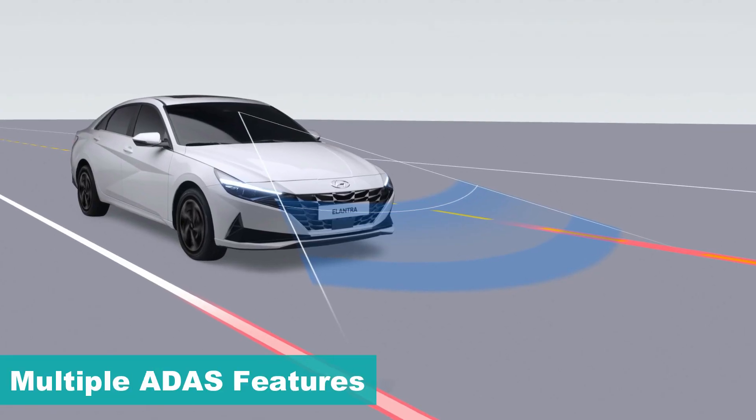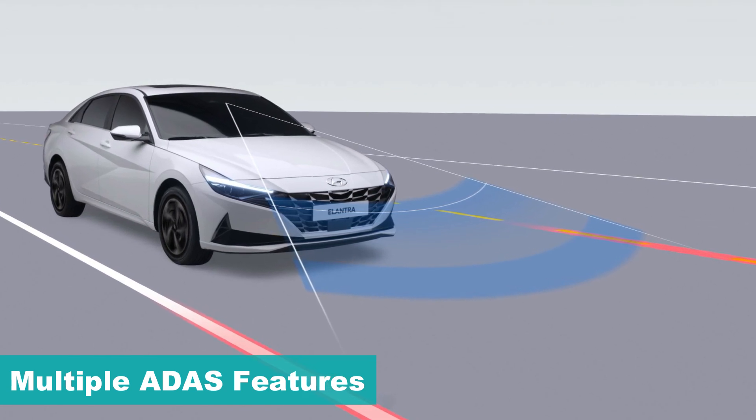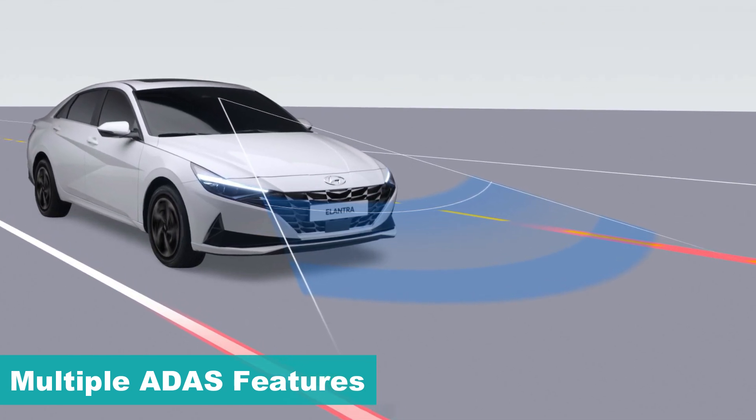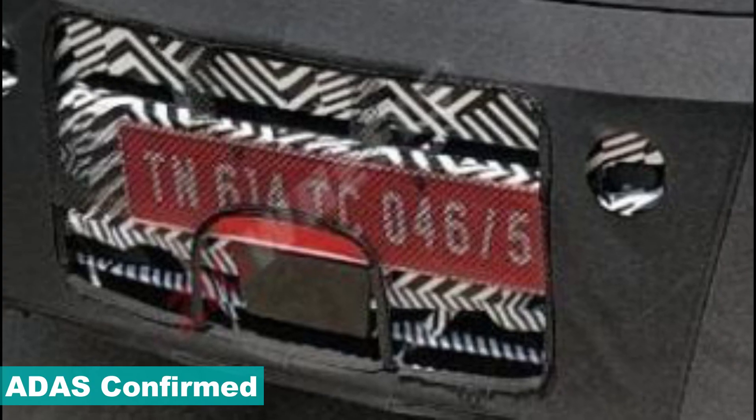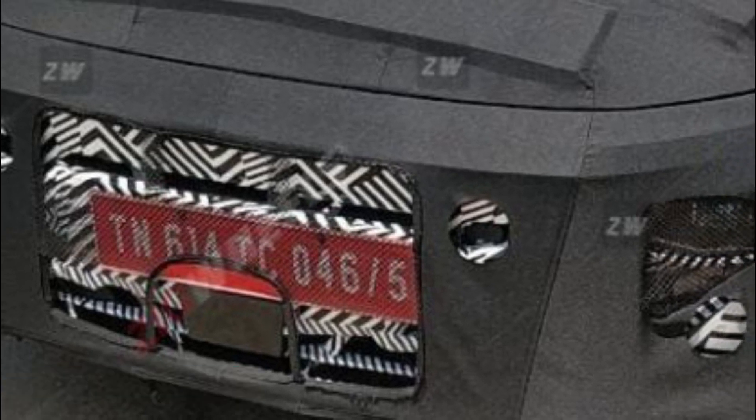The next-gen Verna will be the first Hyundai model to offer ADAS features in the sub-20 lakh category, offering lane departure warning, lane keep assist, adaptive cruise control, forward collision mitigation, and more. Even in this particular picture, the ADAS module can be seen below the front license plate, thus confirming its availability.